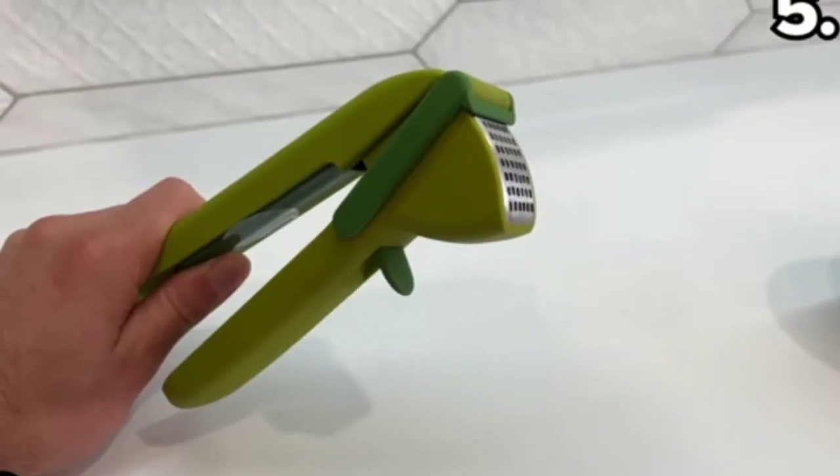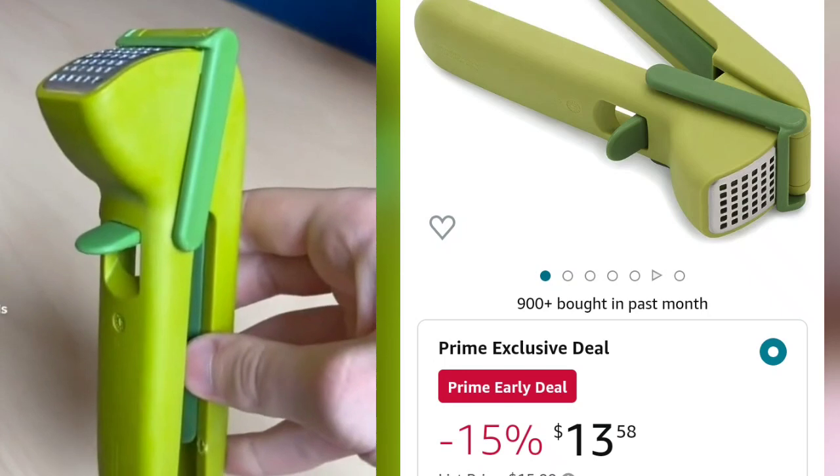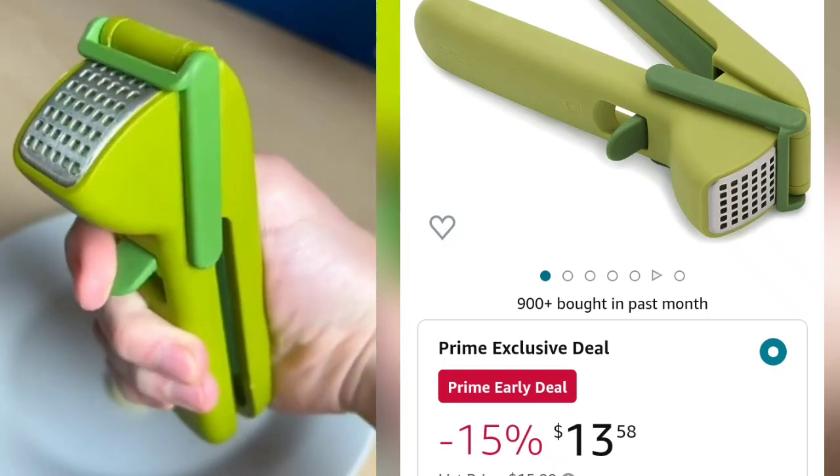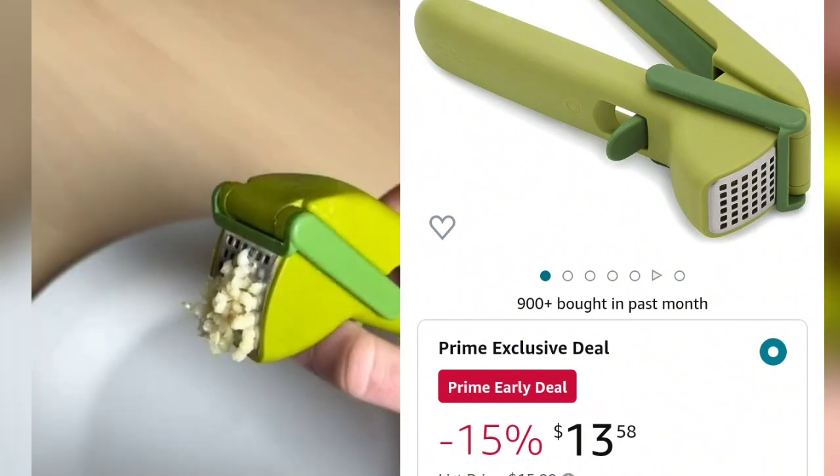It's a Joseph Joseph product. You can purchase it from Amazon for just $13. You can see it in the picture — I love this product. Just put the garlic in and press with some force.